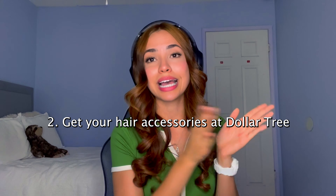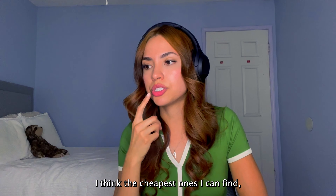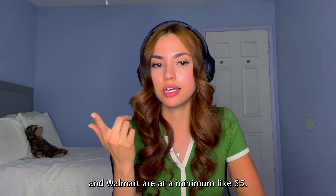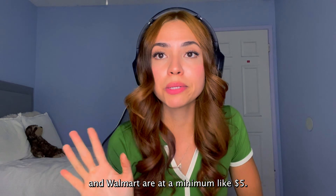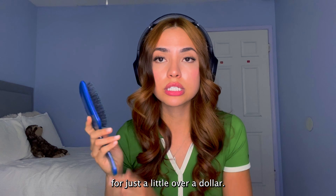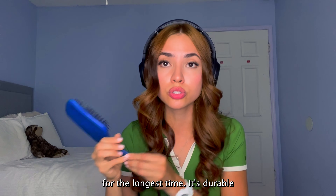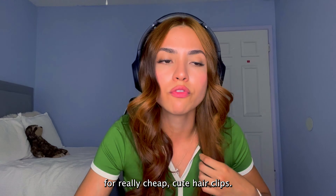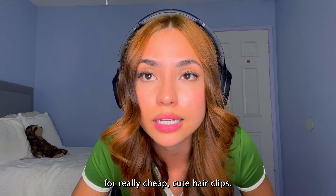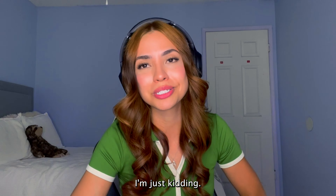Get your hair accessories at Dollar Tree. Have you guys noticed how expensive hairbrushes are? The cheapest ones I can find at Target and Walmart are at a minimum like $5. At Dollar Tree, you can get a hairbrush like this for just a little over a dollar. I've had this hairbrush for the longest time — it's durable. You can get hair ties for really cheap, cute hair clips, nice headbands, bobby pins. The possibilities are endless — just kidding.